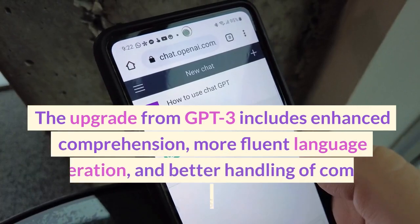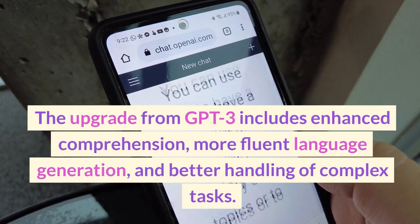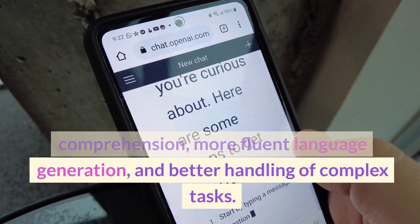The upgrade from GPT-3 includes enhanced comprehension, more fluent language generation, and better handling of complex tasks.